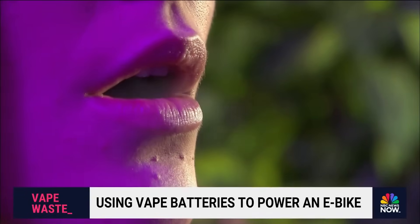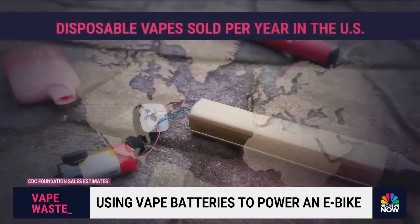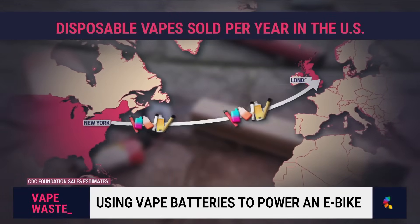A recent study found that the U.S. throws out four and a half vapes per second — waste that would stretch more than 7,000 miles in a year, enough to take you from New York to London and back.